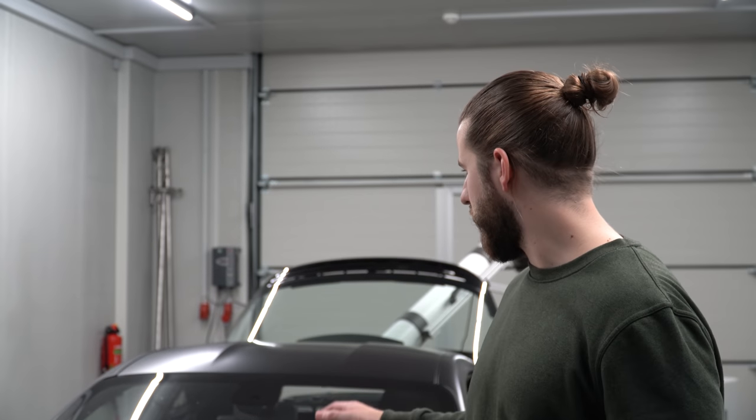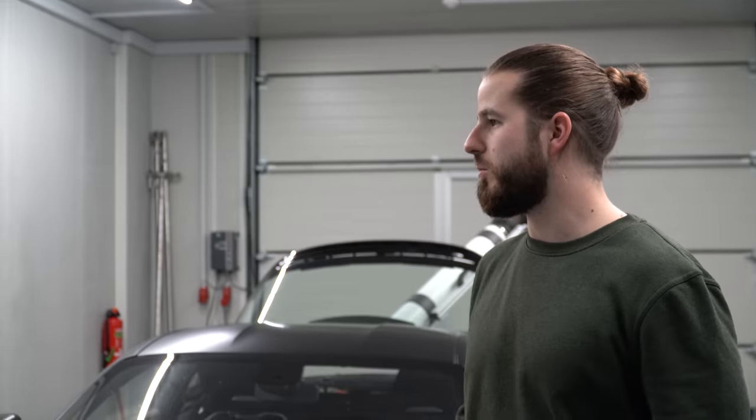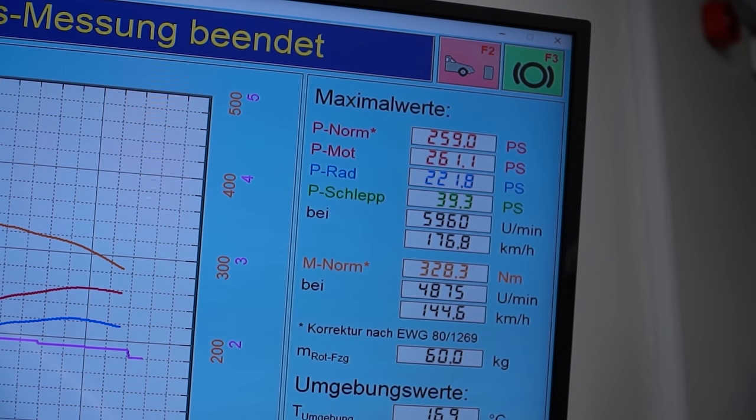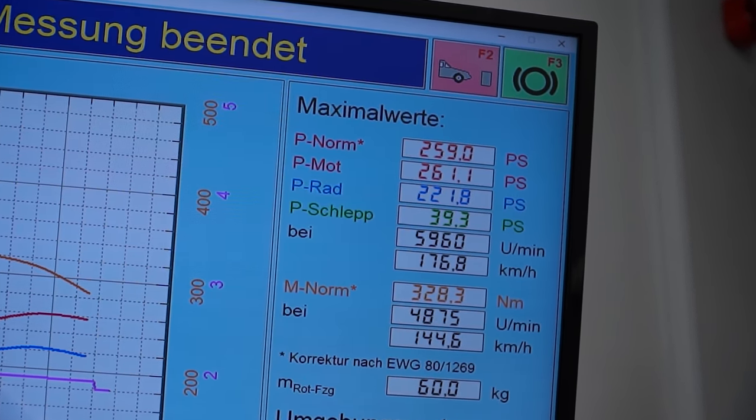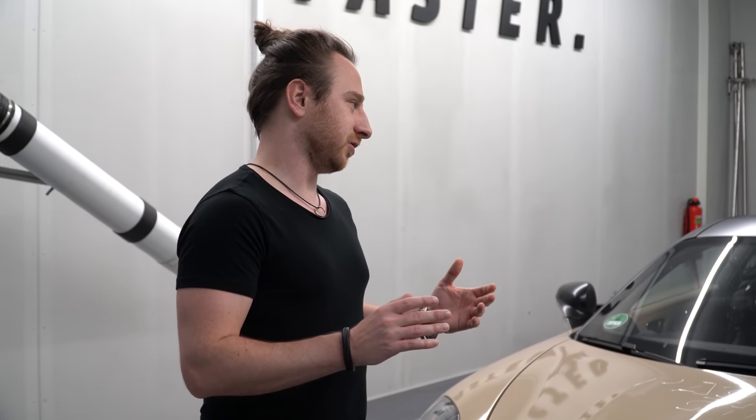First of all we want to show you how the car behaves in stock on a dyno — how the values are, how much performance it brings in stock conditions. We started the development already a couple of days ago. The car put down 260 horsepower in stock, a little bit more than claimed but still within serial tolerances, and 328 Newton meters of torque, which is a little more than the official figure of 320, but still totally fine.